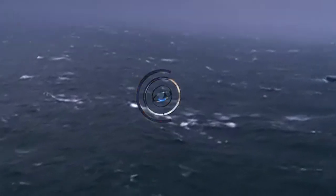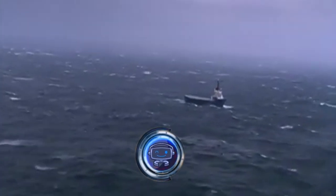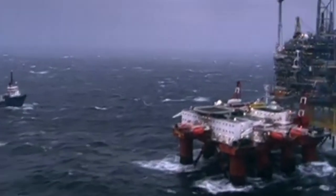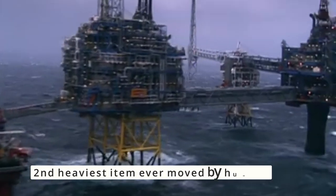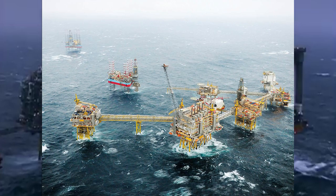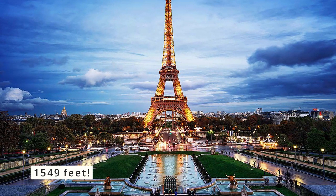Number 6: Troll A Platform. The Troll A Platform is more than just a giant oil rig — it holds a world record. In 1996, the Guinness World Records gave it the title of largest offshore gas platform. Additionally, it is the highest building ever relocated, one of the biggest and most challenging engineering feats in history, and the second heaviest item ever moved by humans. The Troll A Platform is situated in the Troll Gas Field off the west coast of Norway, operated by Kondeep Gravity. This platform is 600 feet taller than the Eiffel Tower, at 1,549 feet.